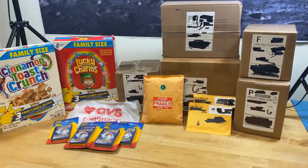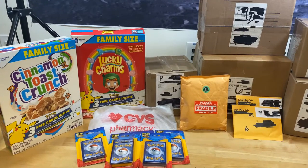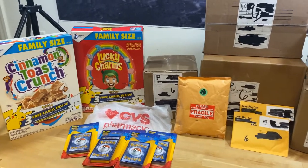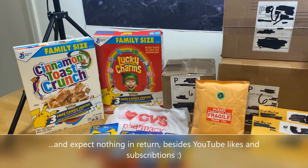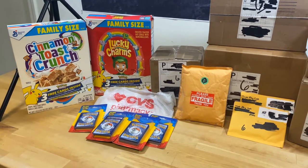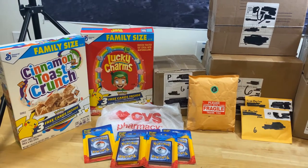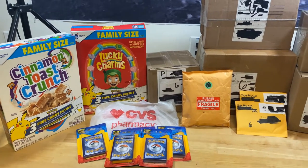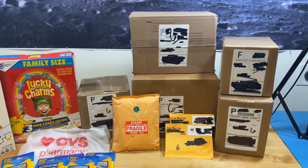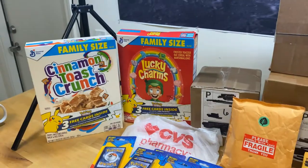They say knowledge is power, or true service means to service other people — something like that. I'm going to try to give some knowledge to you guys, and hopefully someone finds it useful for your Pokémon collection, to save some money, and to introduce you guys to good people and good stores.